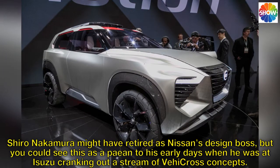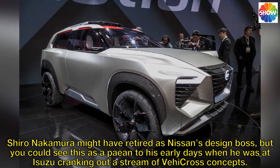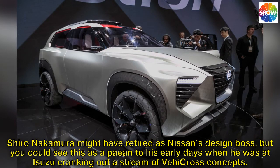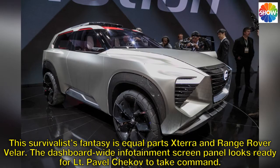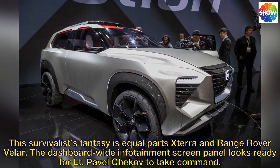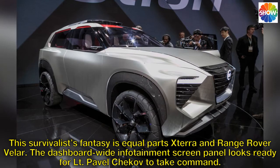Shiro Nakamura might have retired as Nissan's design boss, but you could see this as a nod to his early days when he was at Isuzu cranking out a stream of V-Cross concepts. This survivalist's fantasy is equal parts Xterra and Range Rover Velar. The dashboard-wide infotainment screen panel looks ready for Lieutenant Pavel Chekov to take command.